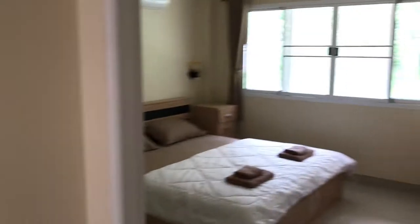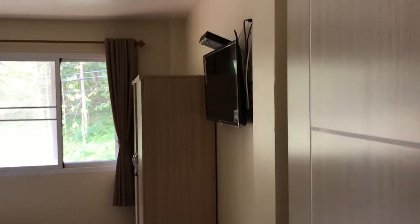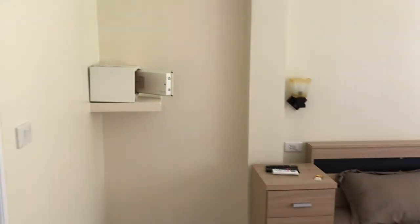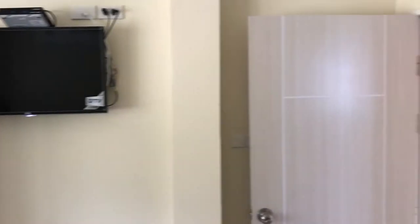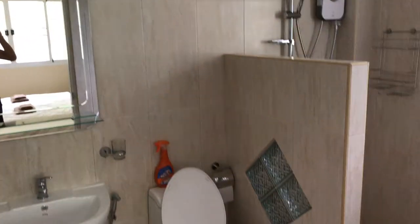So then we move to another bedroom. This is the second bedroom. It is equipped also with a TV with all European channels. We have aircon, big bed. We have a safe in this room, a cabinet. And also a bathroom is connected with a toilet and a shower.